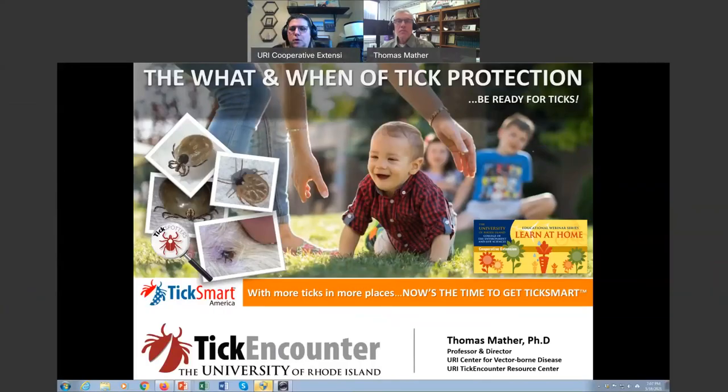We will hold your questions and answer them after Dr. Mather speaks. Without further ado, I present Dr. Tom Mather, Professor of Plant Sciences and Entomology at the University of Rhode Island. Thanks so much, Kate, for that introduction and for having me here tonight to talk about something I'm very passionate about.